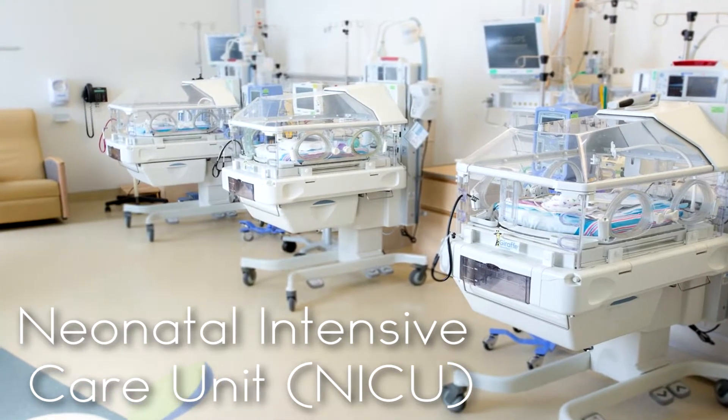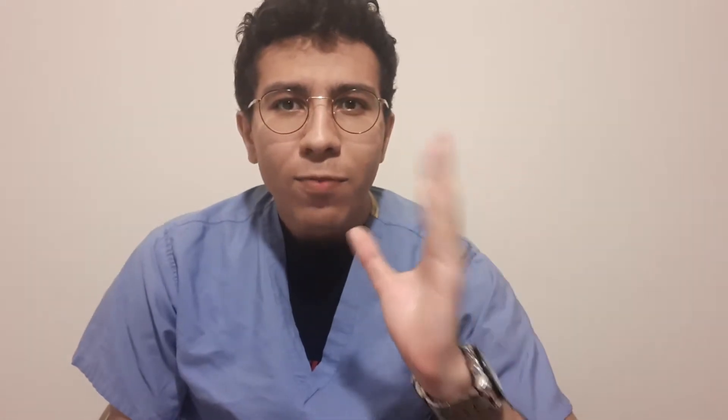For me, my six weeks of pediatrics were divided into several portions. The first two weeks I spent in the NICU. In the NICU, what you're going to realize is that it's mainly very preemie babies that need nutritional support and fluid support. That involves a lot of calculations — figuring out how much to give them based on their weight. There are also a lot of procedures in the NICU compared to inpatient.